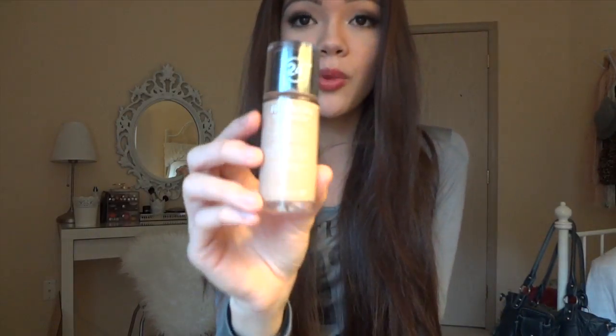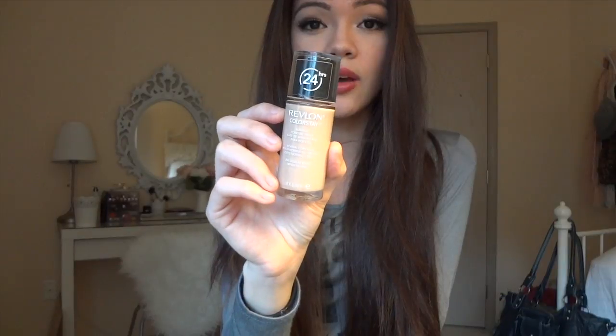You can also get a liquid foundation or a powder foundation. I like this one — the Revlon Colorstay liquid foundation for normal/dry skin; they also have one for oily/combination skin. I've gone through a couple bottles. You can apply it with your fingers, a brush, or a beauty sponge — whatever you prefer. I prefer my fingers because it warms the product up, makes it easier to blend, and it's free.